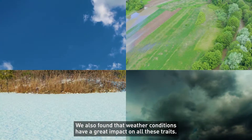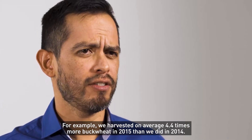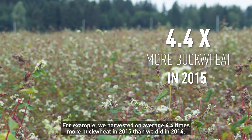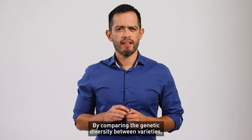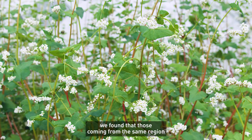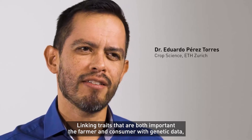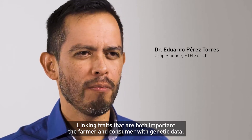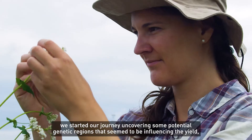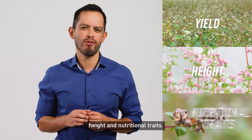We also found that weather conditions have a great impact on all these traits. For example, we harvested on average 4.4 times more buckwheat in 2015 than we did in 2014. By comparing the genetic diversity between varieties, we found that those coming from the same region or country are usually genetically more similar to each other. Linking traits that are important to both the farmer and consumer with genetic data, we started our journey uncovering some potential genetic regions that seem to be influencing the yield, height, and nutritional traits.